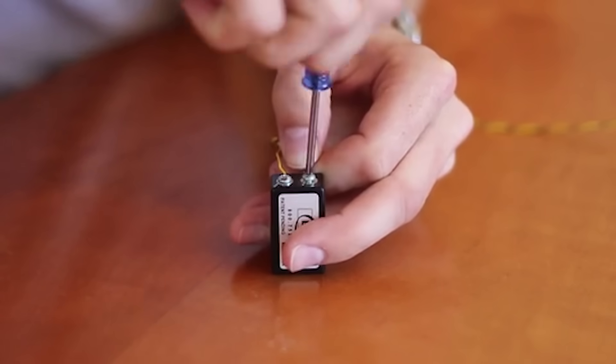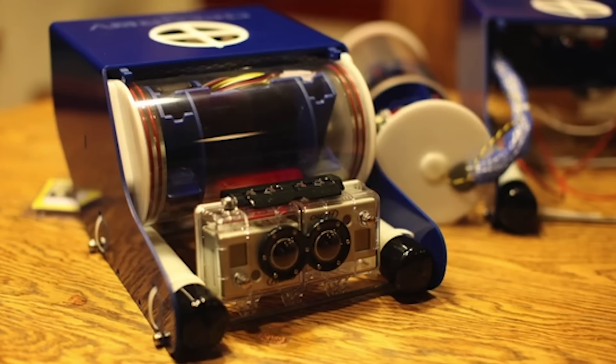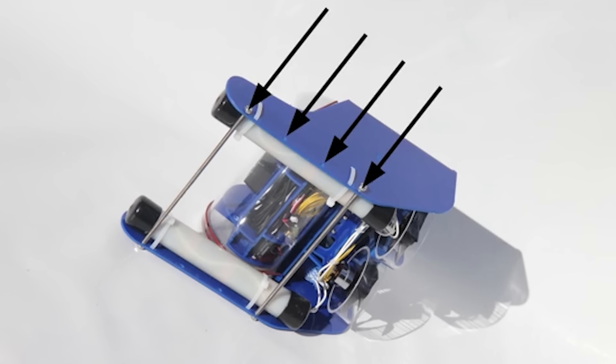Able to work up to 90 minutes underwater, the small submarine can be purchased for $775.